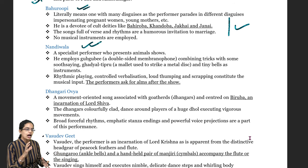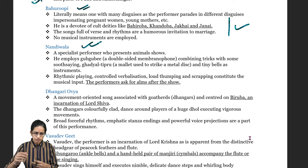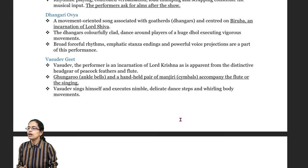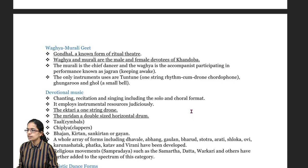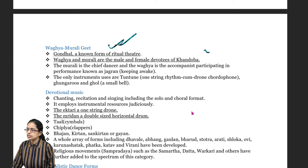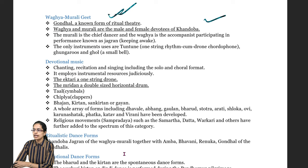Nandiwali are the people performing the animal shows and they ask for alms after the show. Dhangari Aurya is important, with songs associated with Lord Shiva. Vasugit is the geet for Lord Krishna, accompanied by ghunghurus which are ankle bells, and Manjiri which is a pair of cymbals. Vagya Murali Geet, known as Gondal, is a ritualistic theatre form with devotees performing all-night jagran. Ektari is a single-stringed instrument played, and Mridangam is a horizontal drum.